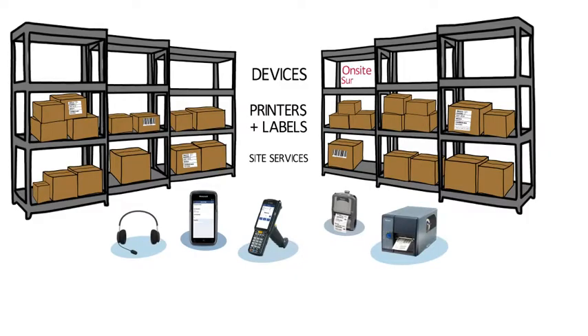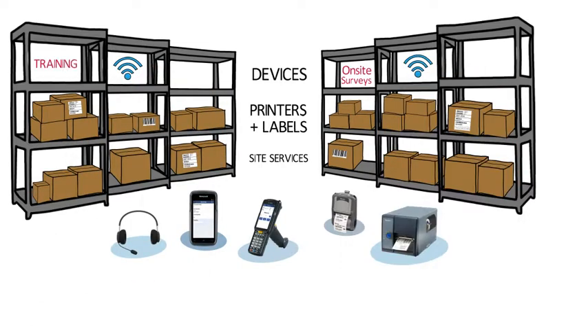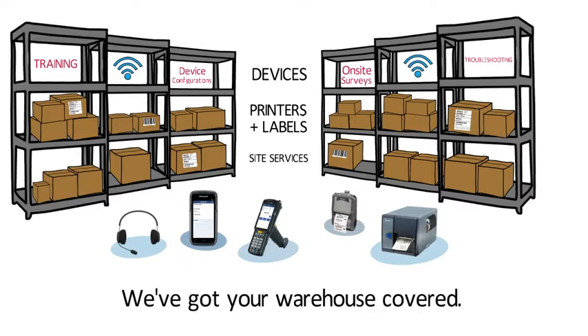RFSmart's hardware team is certified to perform on-site surveys, installations, training, device configurations, troubleshooting, and more. We are truly a one-stop shop for your mobile warehouse.